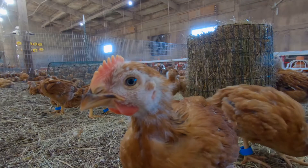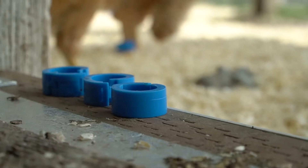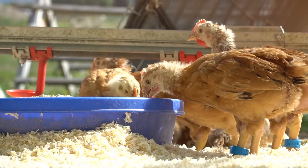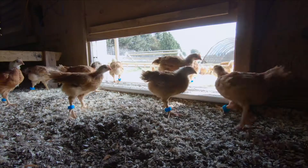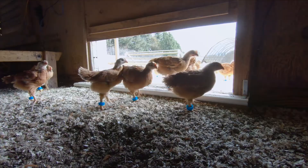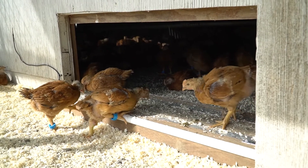Since we can't ask the chickens directly, we've invested in radio frequency identification devices, or RFID, at one of our free-range farms. Each bird is outfitted with a small tracking device on its leg that is wirelessly read by sensors on the inside and outside of the pop-hole doors to track the bird's movements in and out of the house.